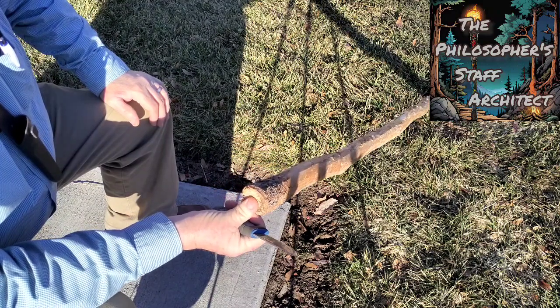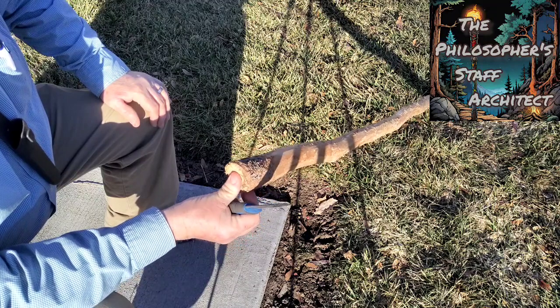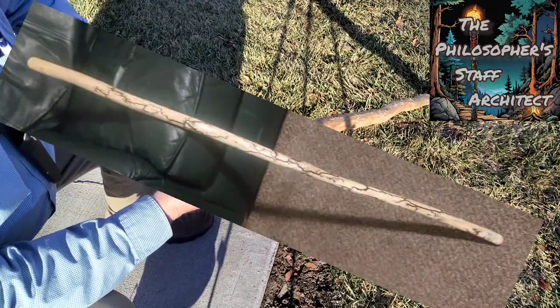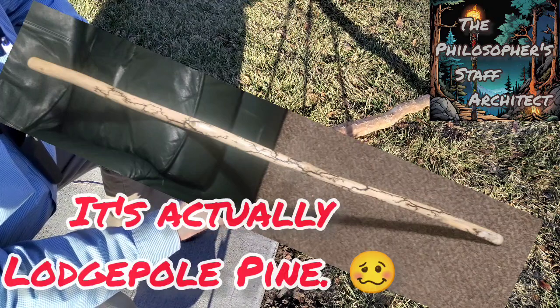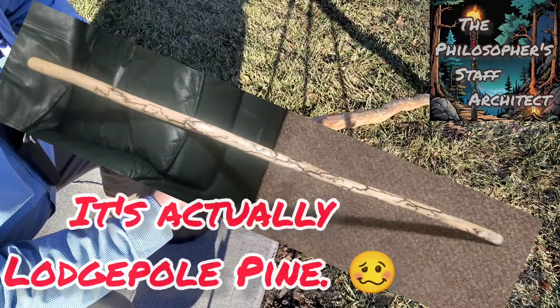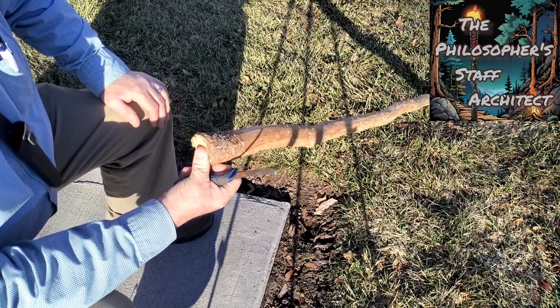I've got a beautiful Douglas fir hiking stick that I made for my nine-year-old son that came from up on the border of Montana and Idaho. It's where the Nez Perce took their 1877 jaunt, evading the U.S. Army up there by Big Hole Battlefield in Wisdom, Montana.